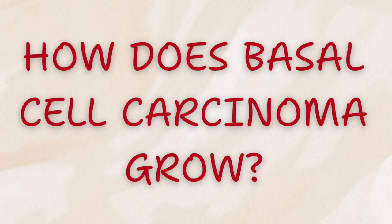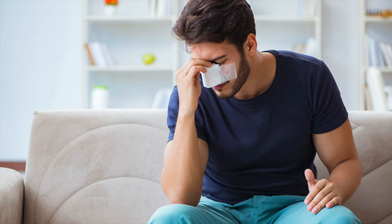How does it grow? Basal cell carcinoma grows slowly, but that slow pace can be deceptive. People sometimes ignore it for months or even years, as I've seen in our clinic. As it gets larger, it can burrow down into deeper layers of the skin, damaging cartilage and even bone. On areas like the nose, ears, or eyelids, this can lead to significant tissue loss and disfigurement that requires major surgery to repair. So while it doesn't usually spread to lymph nodes and other organs, it can still cause major problems.